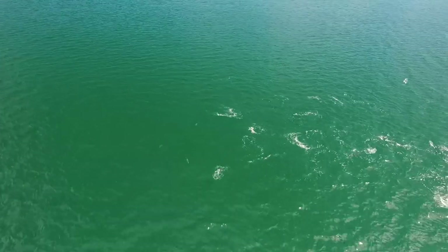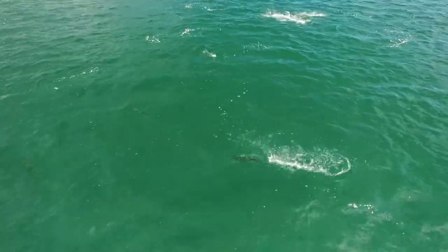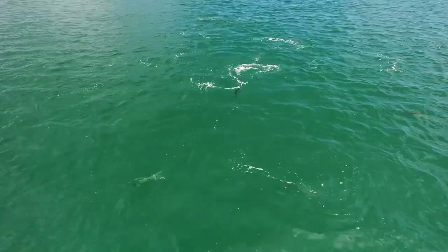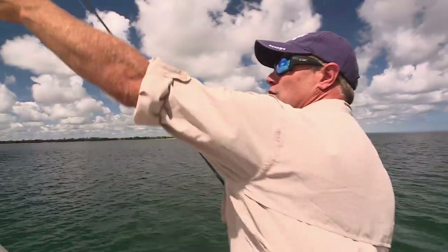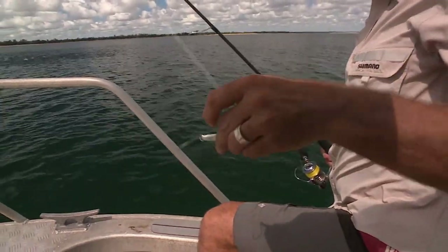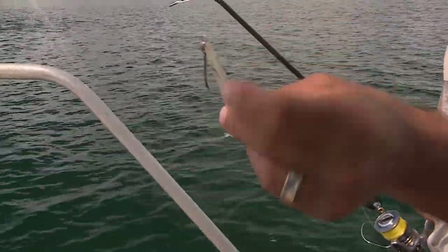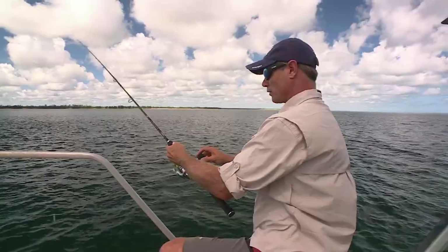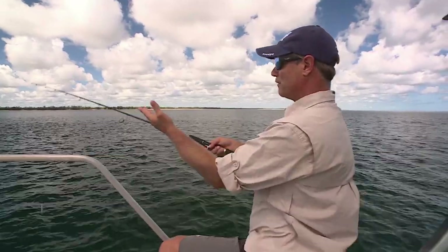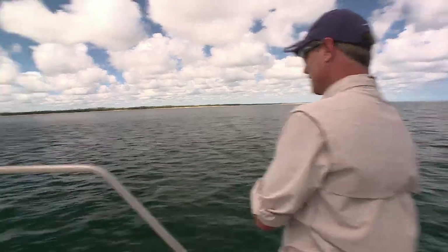There's plenty more where he came from, as our CY Charters skipper Hammer soon shows us. Look at that — that is a feeding frenzy! This is what we're using: just little chrome lures, little Gillies baitfish, with a Gamakatsu hook on the bottom. Nice and simple — 40 pound fluorocarbon leader, 20 pound braid on this beautiful little Biomaster Shimano. If you cast into there and don't hook up, you've got a real problem.